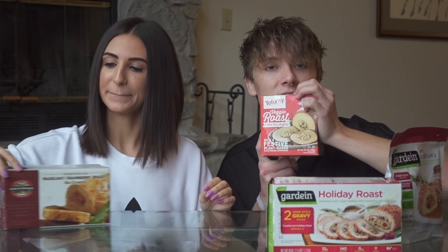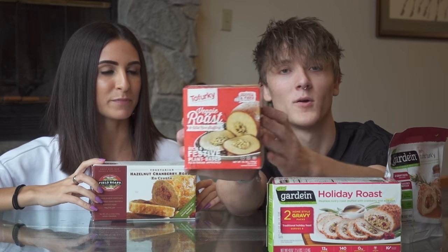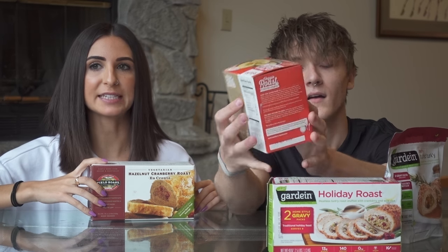And this may be somebody's favorite thing ever. We definitely don't want to say that this is terrible, because it's not terrible — it's just not our favorite thing. And it's not Thanksgiving turkey.